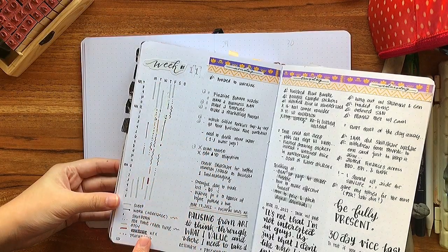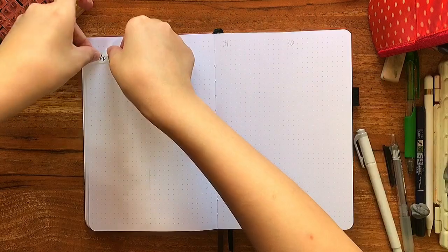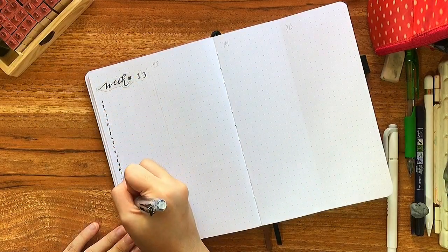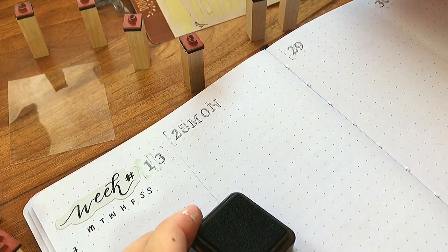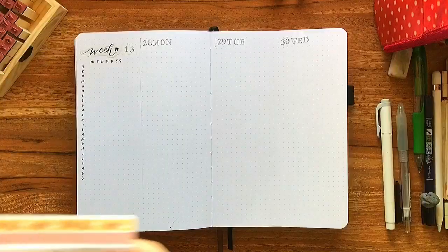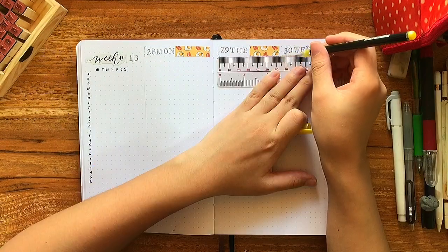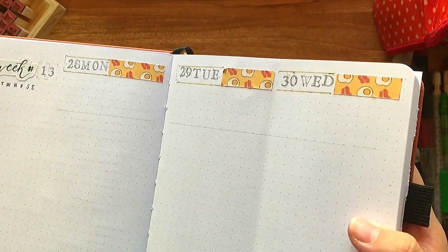I wanted to refine this time audit system more, so I decided to stick with this vertical layout for April. On the left sidebar, I wrote down vertically the hours of the day and then horizontally the initials of each day. Then I proceeded to stamp in the dailies before I went in with my washi tapes. To make sure that it was the exact size that I needed, I just put it below each header and used my exacto knife to cut it down to size. Then I also made this gold accent line to tie it all together.